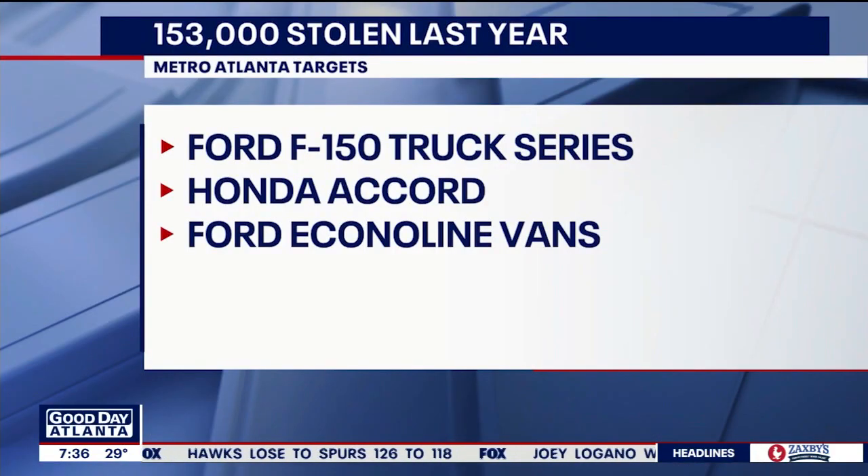The trucks and vans in particular sit high off the ground, making them easy targets. Carfax reports that last year there were 153,000 catalytic converter thefts reported. These are the top three most vulnerable vehicles in Metro Atlanta: the Ford F-150 truck series, the Honda Accord, and the Ford Econoline van.